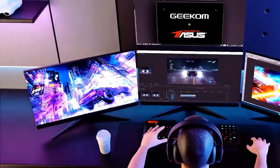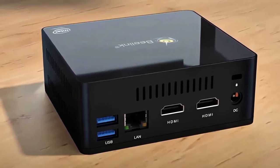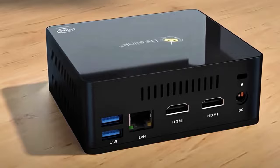Modern technologies do not stand still, and mini-computers are becoming increasingly popular. These compact devices have all the functions of a full-fledged PC, but take up much less space and consume less energy.